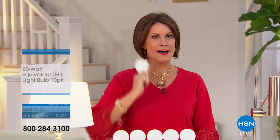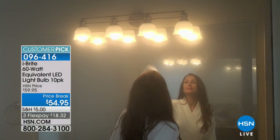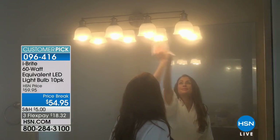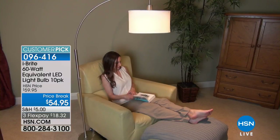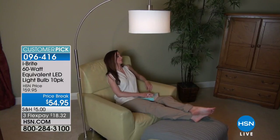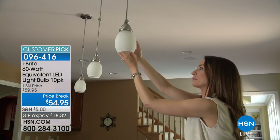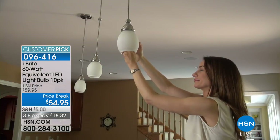Are you ready for some bright ideas? This is Home Solutions, I'm Alice Caron. What I have in my hand is an LED light bulb — you will not have to change it for 22.8 years. Not 22 days, not 22 months — 22.8 years from now. With this pack of 10 from iBrite, we estimate this is going to save you in energy costs $1,416.